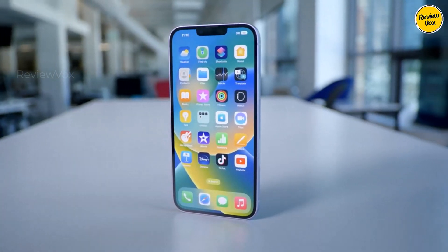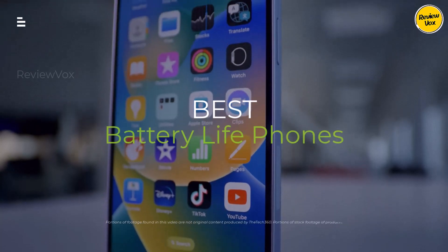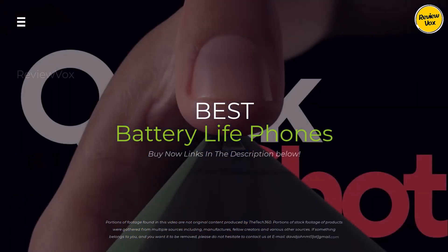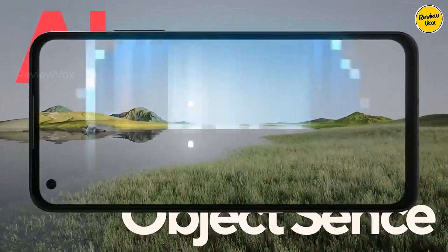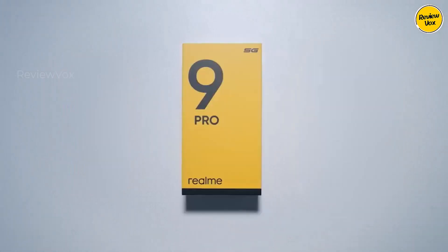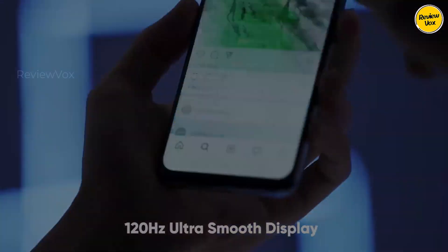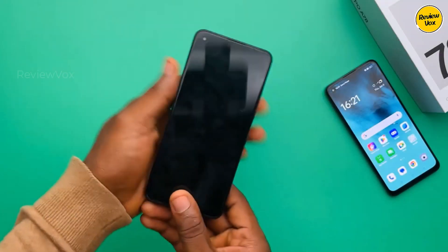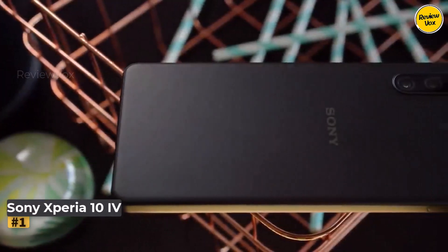Tired of charger anxiety? Want a phone that lasts all day no matter your hustle? Join the battery life revolution. In this video, we compare the top five battery beasts of 2024 — from gaming marathons to weekend getaways — to discover the perfect phone to power your life. Let's get started. Number one: Sony Xperia 10 IV.